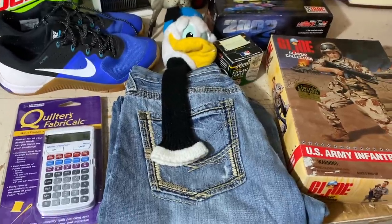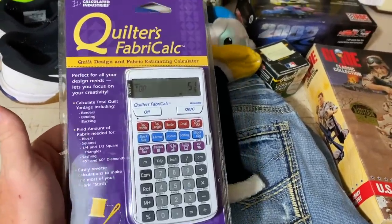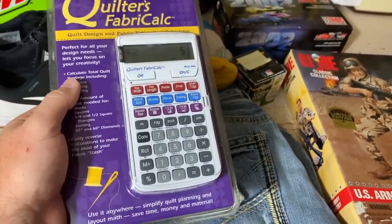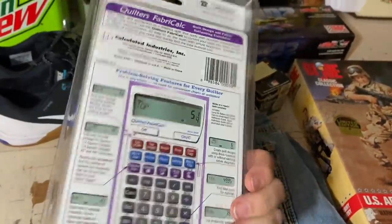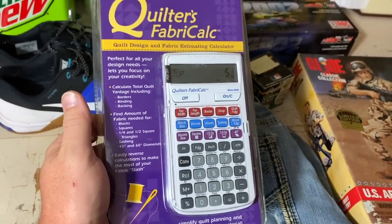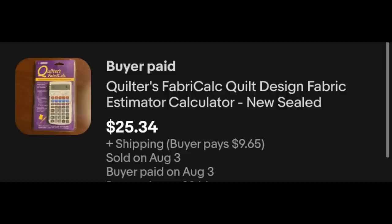We've got a new and sealed DVD — The Ghost and the Darkness with Michael Douglas and Val Kilmer. I really like this movie. They've got a new one coming out that looks like a riff off it, so I had a hunch it would sell, and sure enough it did: $4.99 plus shipping. And a really quick sale — I listed it maybe two days ago — it's a quilter's fabric calculator, basically like a TI calculator for quilting. New and sealed. Picked it up at an estate sale for $5 and got $25.34 plus shipping out of it.